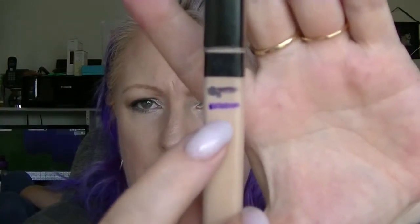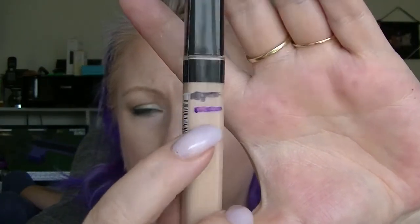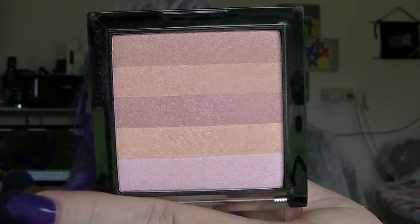Then we have the Maybelline Fit Me Concealer — it might be lower than my mark; I'm having trouble seeing, but I believe it's down about there. This was only just put in the project. I actually really like this — I'm having fun with it. Then we have the highlight I put in last time, which is the Inglot number 85. I think I've used it like twice; I only want to hit pan on it, which will probably take forever. When I hit 50 items used up I'll end this project anyway, and at the moment I'm at 19 used.